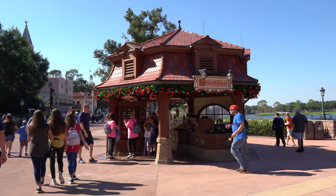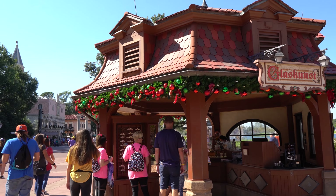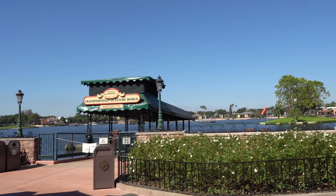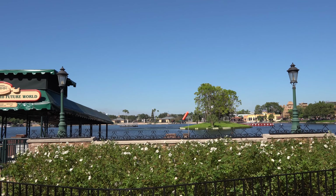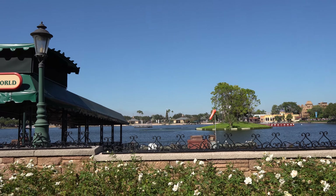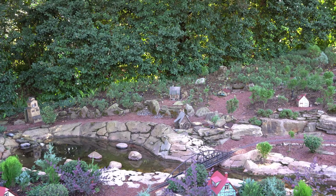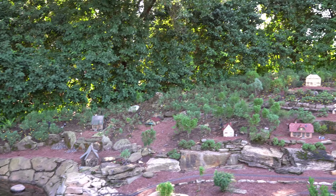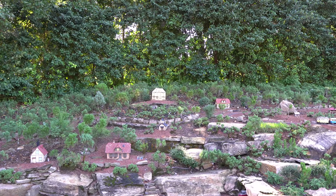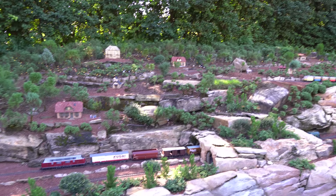Even the glassblower shop here is well decorated for Christmas. And you can see the Christmas tree just across the World Showcase Lagoon there. They've got the miniature train here decorated just a little bit with lights up in the upper area — they're hard to see during the day, but you can see them twinkling. You can see the train running down there.